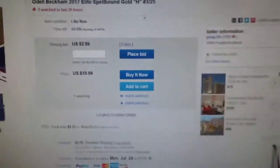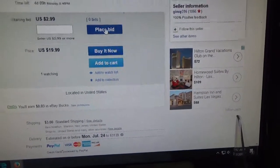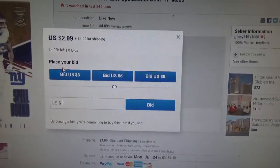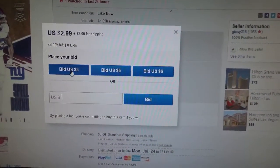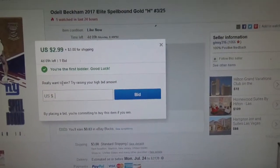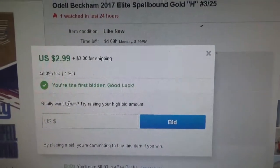That's pretty cool. I think I'm gonna put a bid on this one. There you go — $3 shipping, let's do it. $3 bid, you're the first bidder. Good luck!